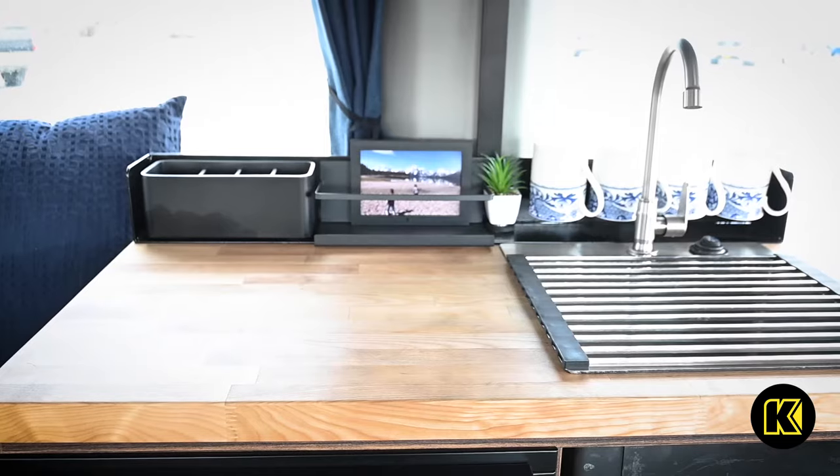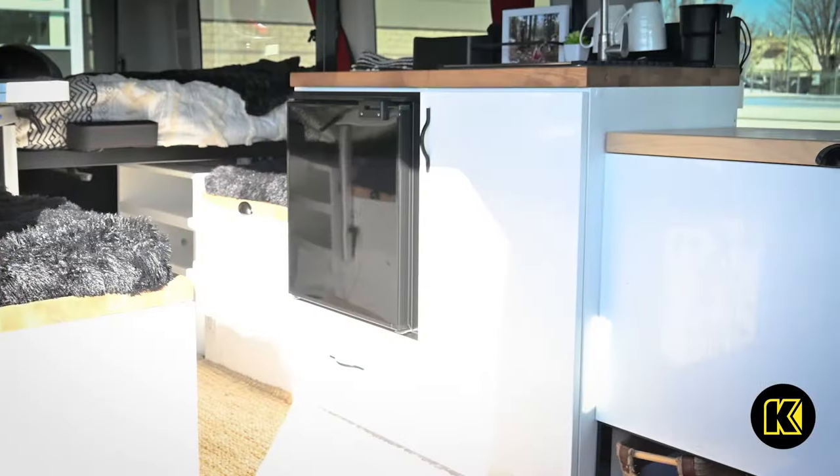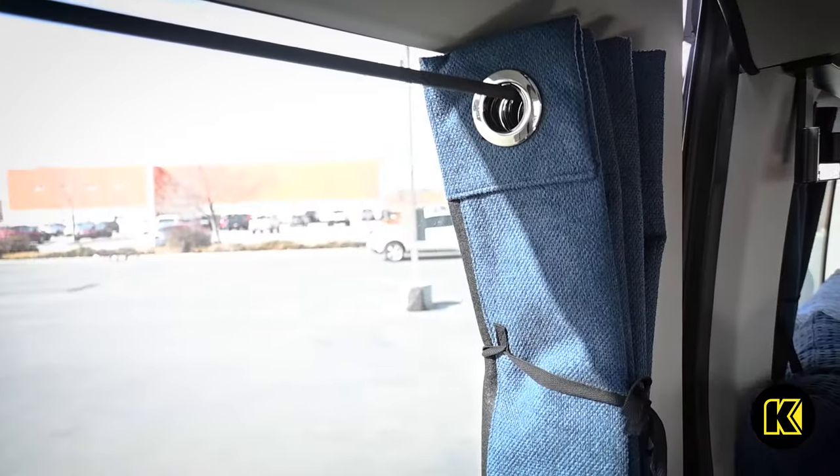Prepare food and wash up your dishes with the full sink and water system. Select the color of your cabinets and curtains with Wander Vans to further personalize your van to your style.